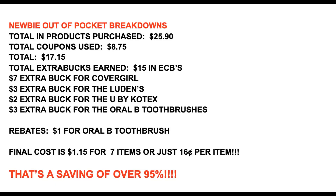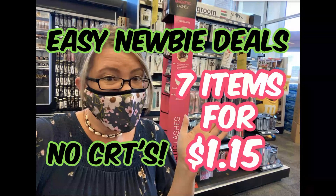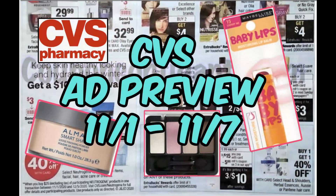I'll provide a printable list in the description box below of both transactions so you can do these in-store. It will also include the newbie out-of-pocket breakdown so you can show your hubby, significant other, or friends exactly how much you spent and saved through couponing. Seven items for $1.15 this week — if you're on board, let me know in the comments below. Also check out the CVS ad preview for the upcoming week of November 1st through the 7th on my channel — lots of good freebies. That is the smart way to coupon!